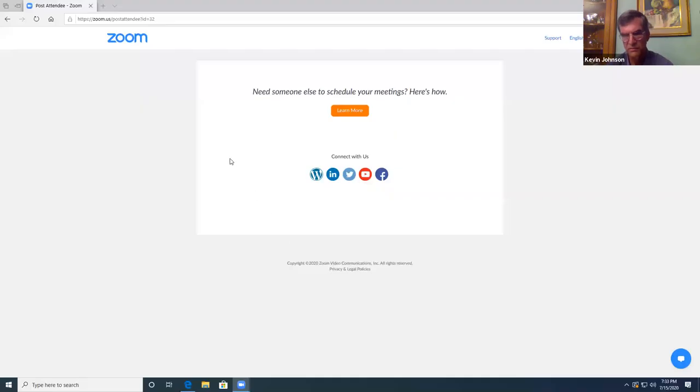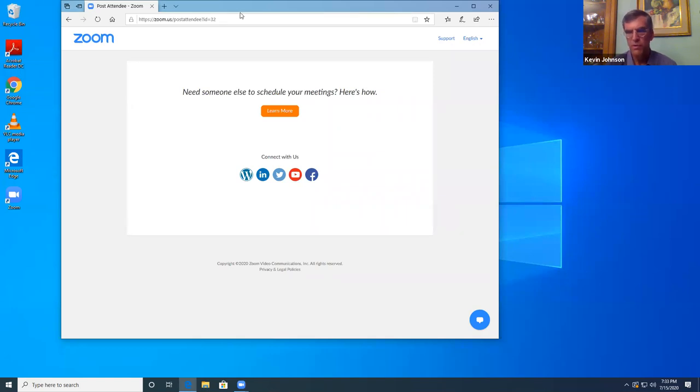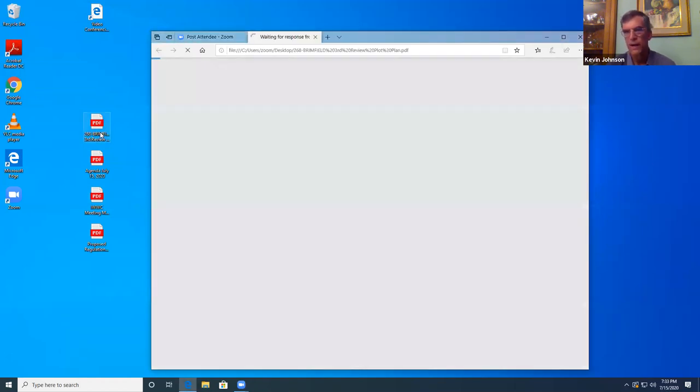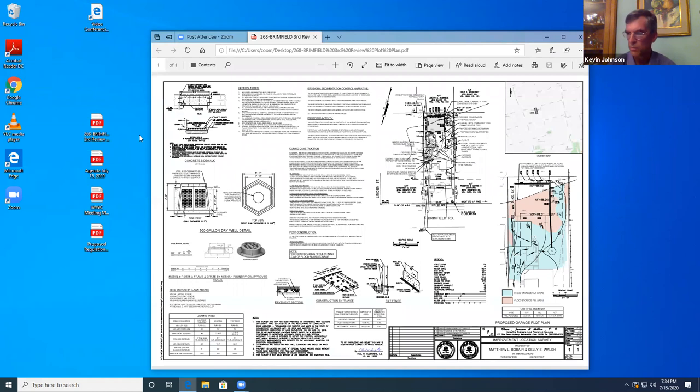With us tonight to present the application is Kevin Johnson. The subject property is located on the south side of Brimfield Road. It's a residential lot, about one-third acre plus or minus in size. There's no wetlands on the property, but there is a hundred-year floodplain, with no base flood elevation associated with that floodplain according to FEMA mapping.